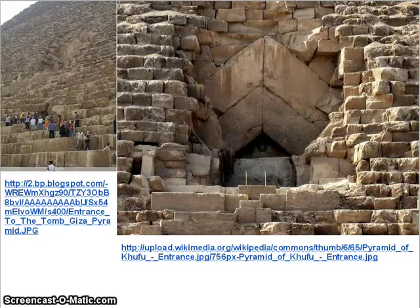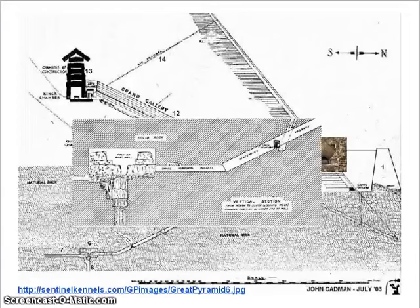You'll notice that it doesn't really look fit for humans, and you have to remember that it was buried under rock. They say that it was to hide it, but I have my other theories, and you'll see them shortly.